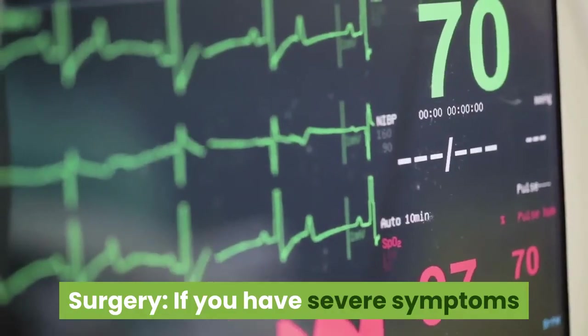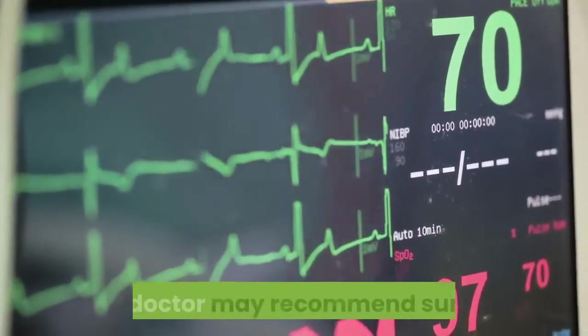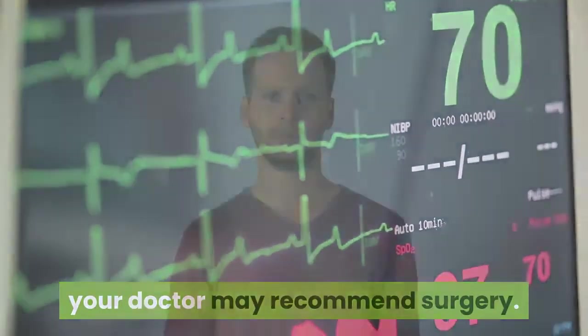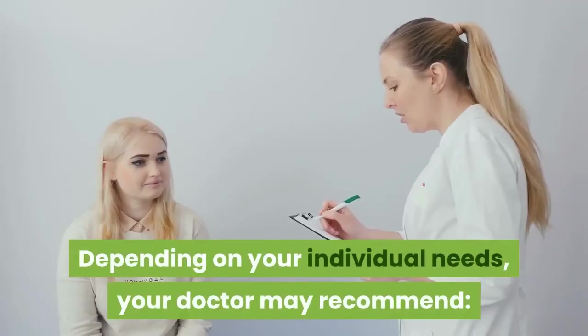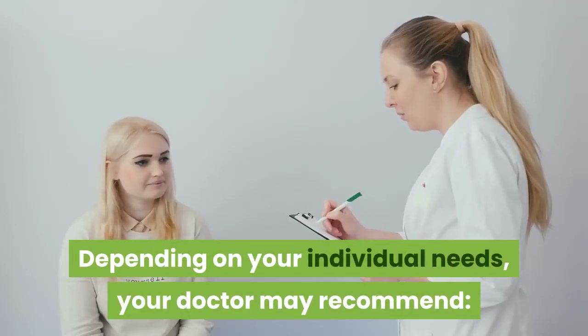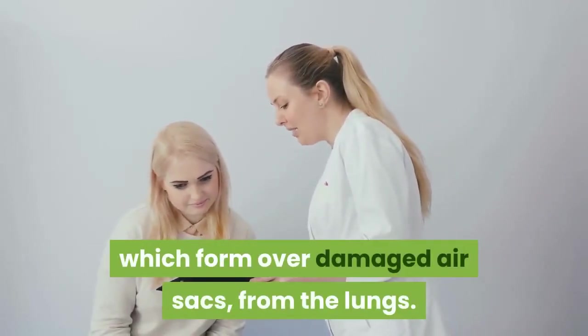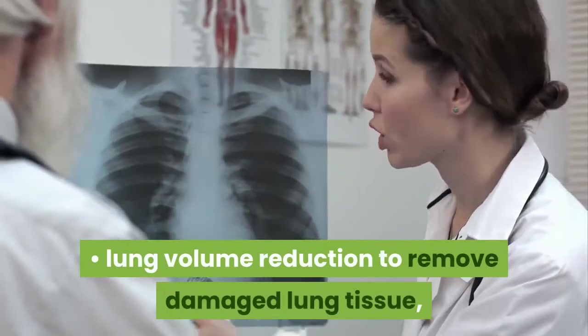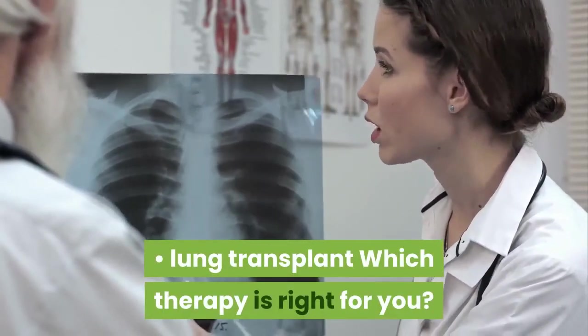Surgery: if you have severe symptoms and aren't responding well to other therapies, your doctor may recommend surgery as a last resort. Depending on your individual needs, your doctor may recommend a bullectomy to remove bullae, which form over damaged air sacs from the lungs, lung volume reduction to remove damaged lung tissue, or a lung transplant.